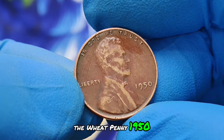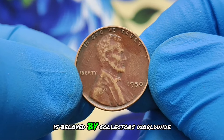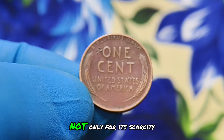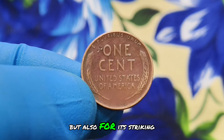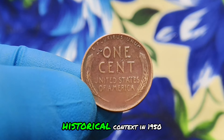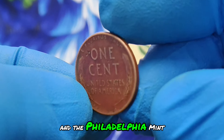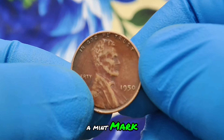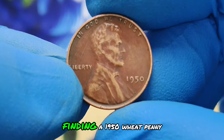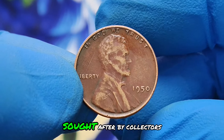The wheat penny series, minted from 1909 to 1958, is beloved by collectors worldwide for its historical significance and numismatic value. The 1950 issue stands out not only for its scarcity in pristine condition but also for its striking red coloration, a result of well-preserved copper content over the decades. In 1950, the United States was amidst post-war recovery, and the Philadelphia mint, which produced this coin without a mint mark, played a crucial role in minting large quantities of circulating currency. Despite the high production numbers, finding a 1950 wheat penny without wear and with its original red hue intact is increasingly rare and highly sought after by collectors.